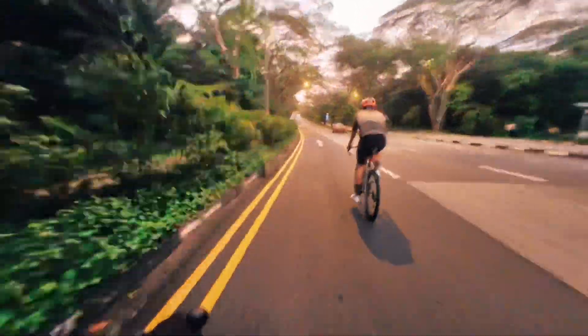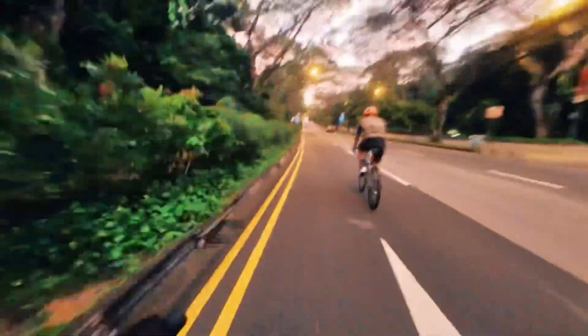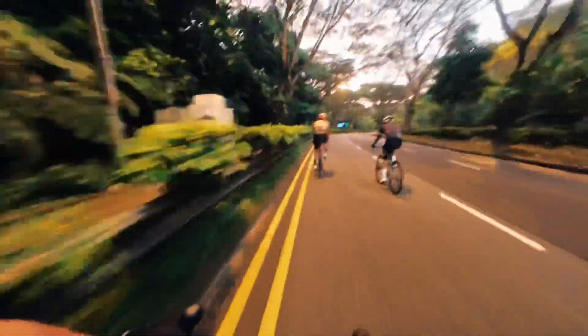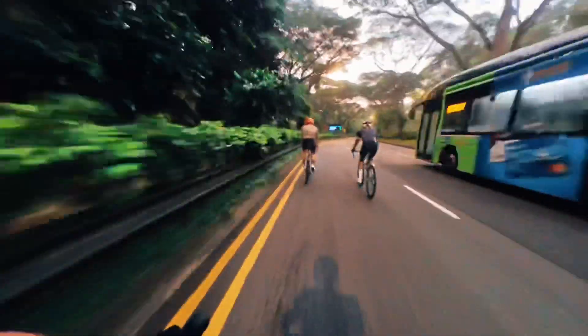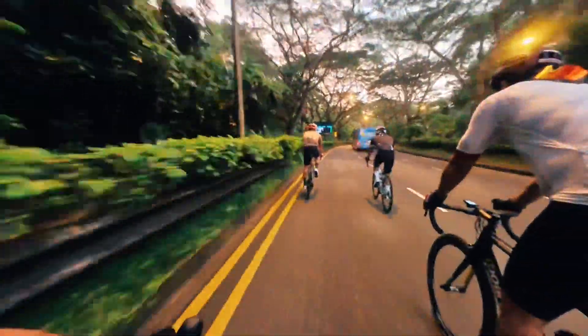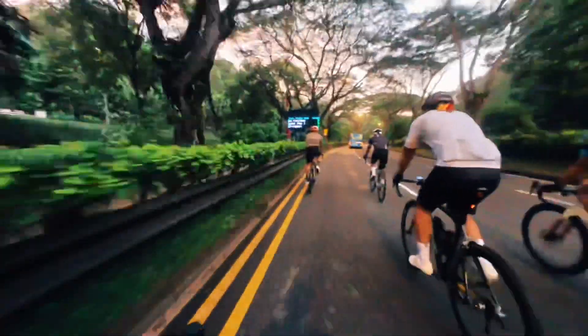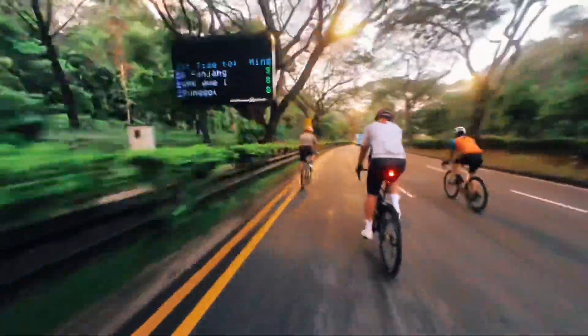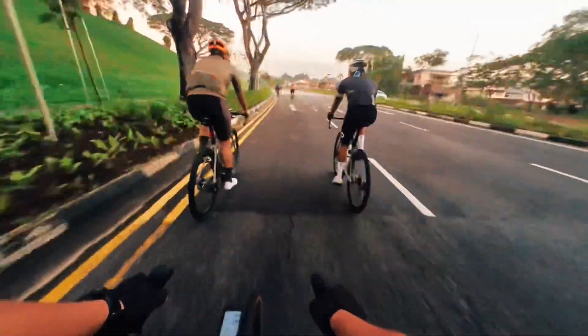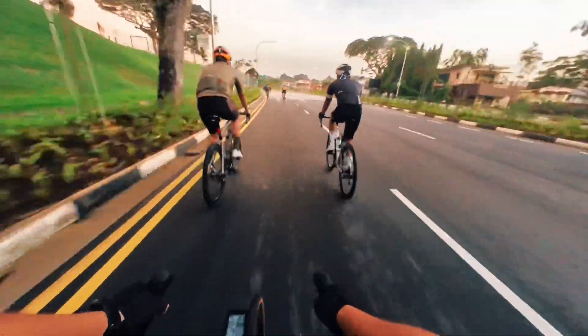We're going to do the rifle range today, and this is the Upper Thomson Road — it's a bit up and down. That's Melvin, fellow Visayan or Cebuano. I'm not sure if he's from Cebu or somewhere. And that's JD and Sam.